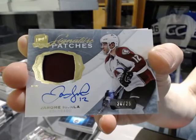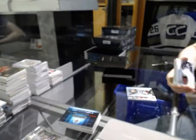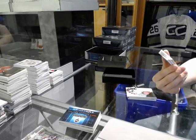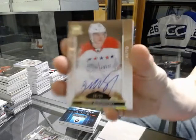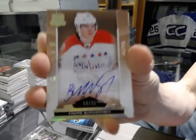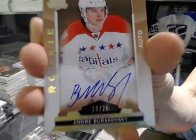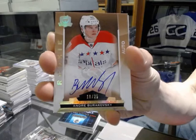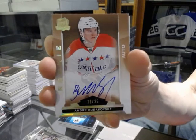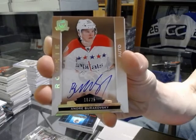20 of 25 Jerome Iginla. We've got a gold rookie autograph number 18 of 25 for the Washington Capitals, Andre Burakovsky. 18 of 25 for the Capitals, Andre Burakovsky.